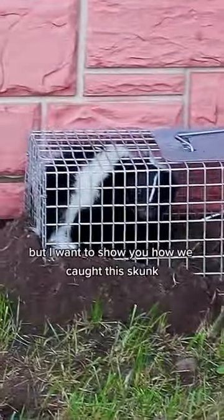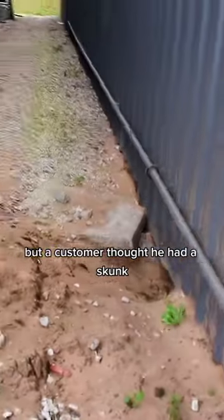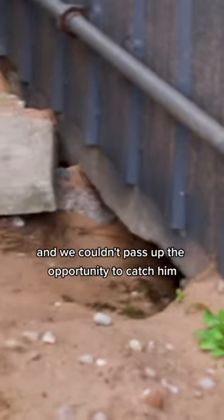This is not something we usually do, but I want to show you how we caught this skunk. We're lawn and pest guys, but a customer thought he had a skunk, and we couldn't pass up the opportunity to catch him.